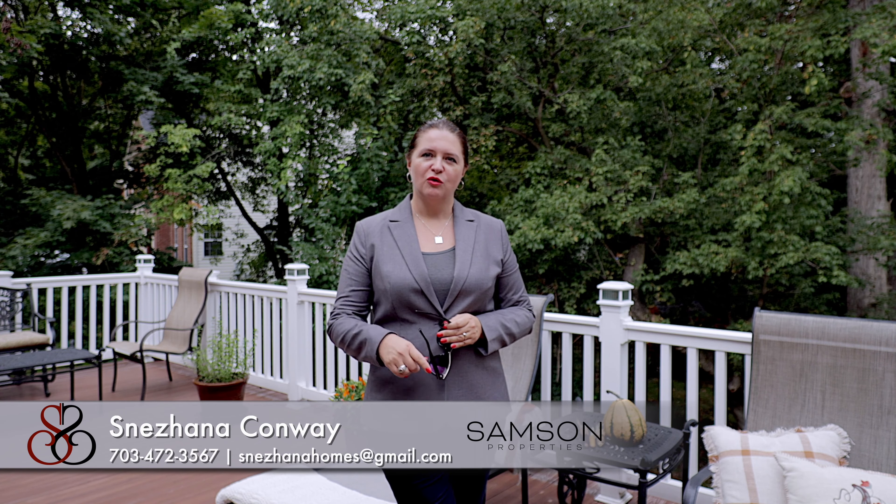Hello, welcome to 11116 West Avenue, Kensington, Maryland. I'm Snezhana Conway with Samson Properties, and I would like to welcome you into this beautiful property with four bedrooms, three and a half bathrooms, right 20 minutes away from the nation's capital. If you move in right here, you will enjoy suburbia with everything that Montgomery County has to offer. This is a gorgeous house and I would like you to take a tour with me.